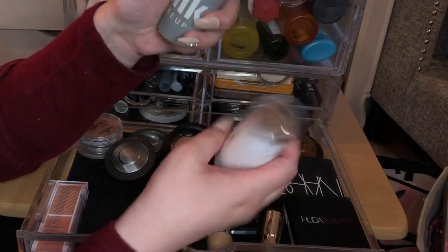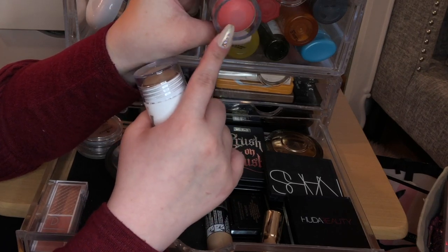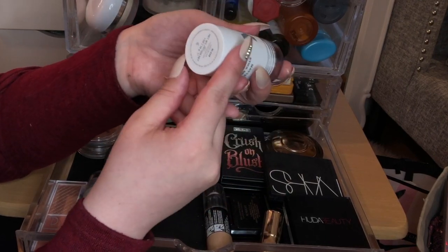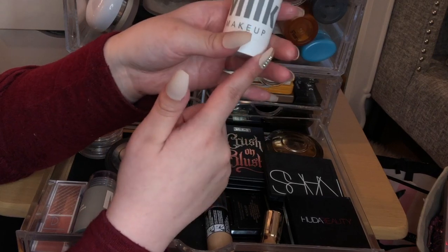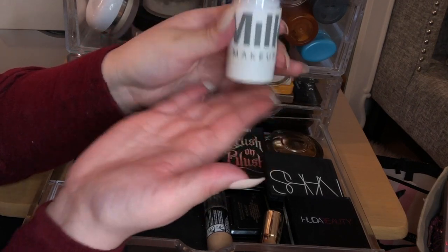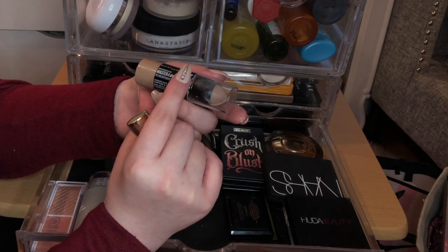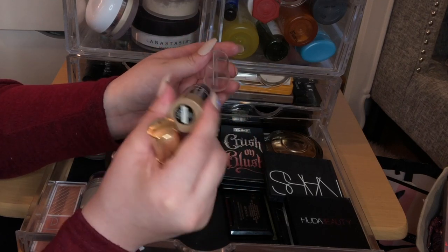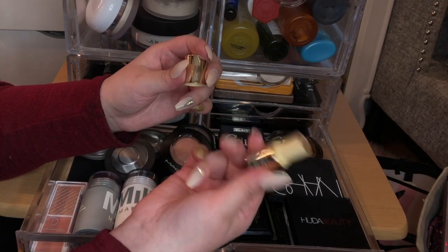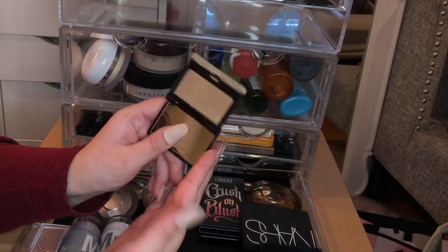I have two Milk Makeup products: a blush in Perk — it looks overwhelming in the pan but is a really pretty cream shade — and Blaze, also from Milk, which I got at TJ Maxx. Then there's the Maybelline Master Contour stick in 010 — really convenient when you're in a rush since one side has bronzer and the other a highlighter. I also have a Hoola Quickie Contour Stick that I haven't used yet, and a Kevin Aucoin Celestial Powder that I use as a shimmery bronzer.